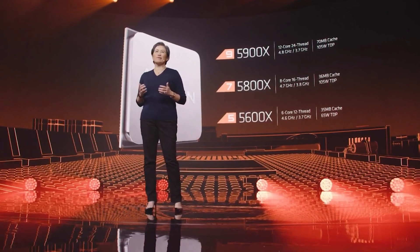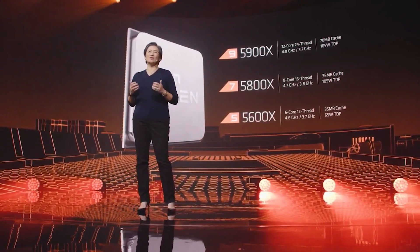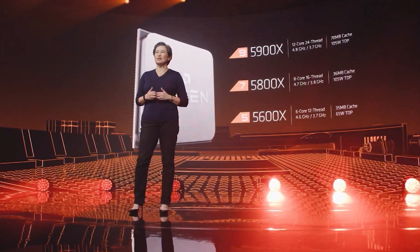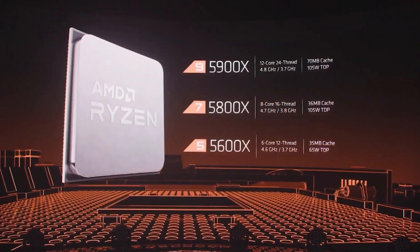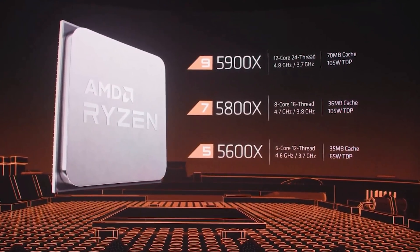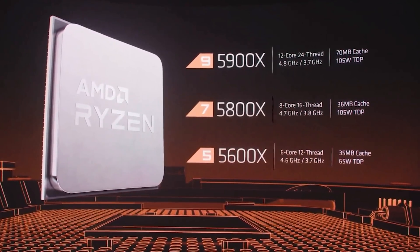The Ryzen 9 5900X, which is part of the Zen 3 family, comes in at 12 cores, 24 threads. We've got a boost frequency of 4.8 gigahertz, which is pretty high for a Ryzen-based CPU, and then a TDP of 105 watts. Price: $549.